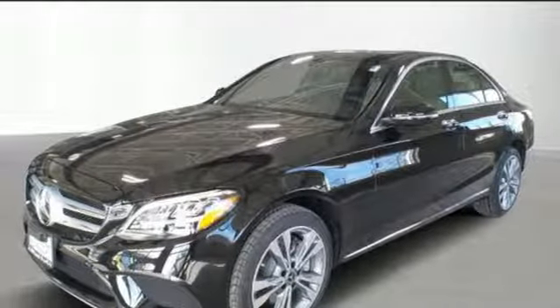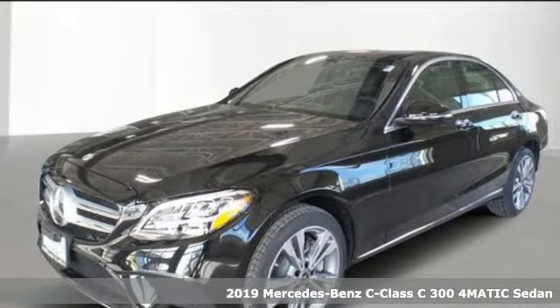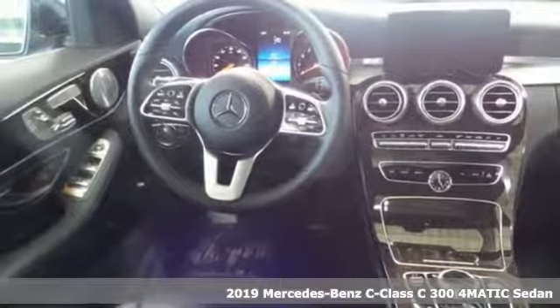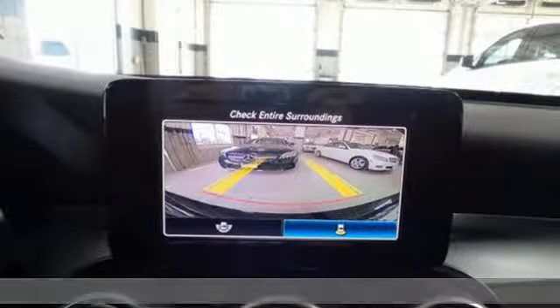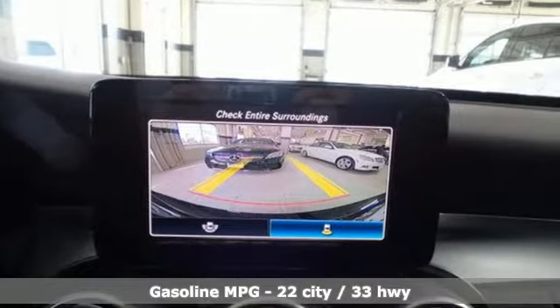It's a new 2019 Mercedes-Benz C-Class. The C-Class has pioneered breakthroughs in performance, safety, and luxury for five generations, raising the bar and putting innovation within reach.